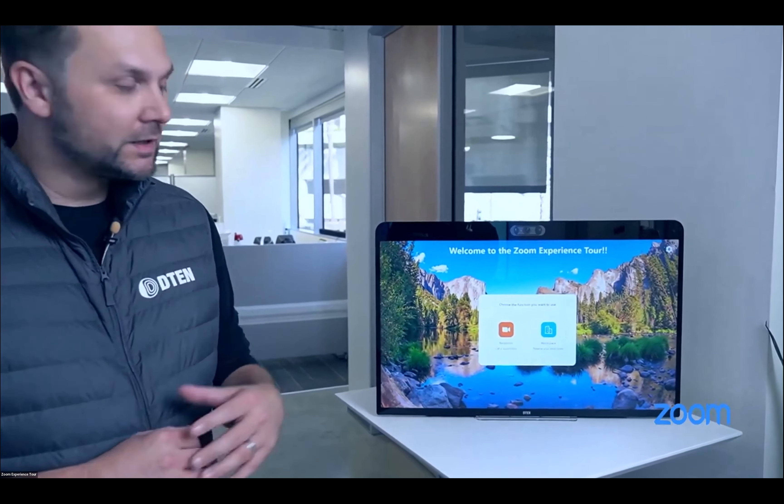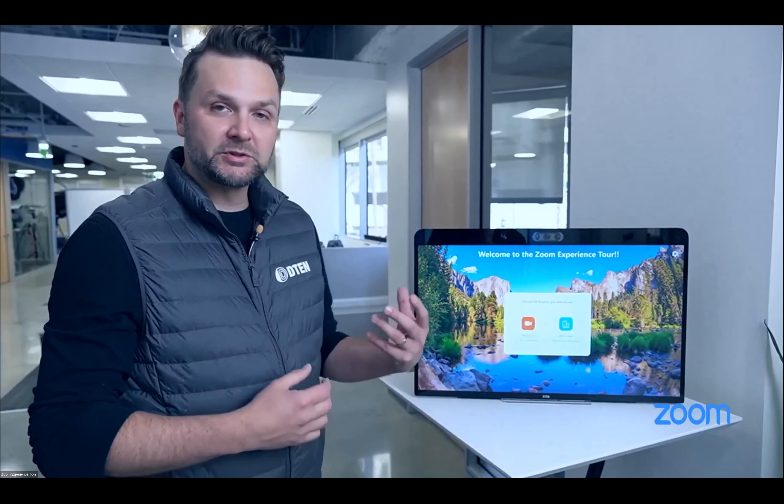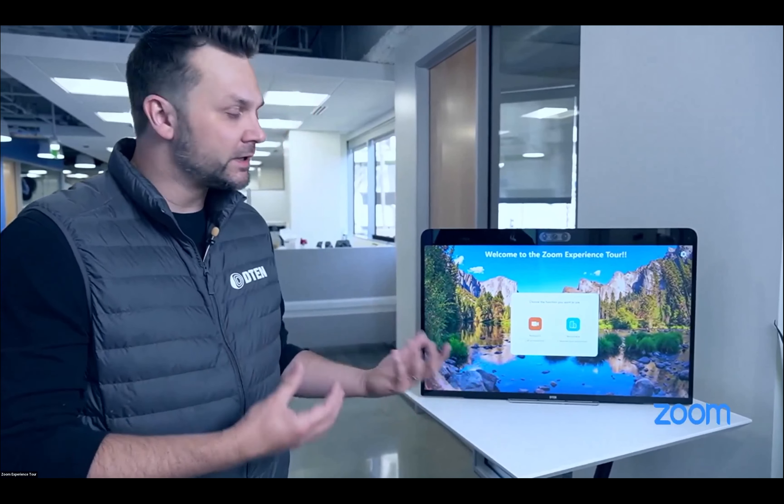What you see here is our DTEN ME — it's perfectly suited for the virtual receptionist use case. It's a 27-inch all-in-one with a touchscreen, camera, microphone, and speakers — really everything you need. We've seen customers get creative with this across fashion, retail, and business. During this tour we'll invite you to try these devices yourself through our demo program called Engage — Jackson will be dropping that link throughout.